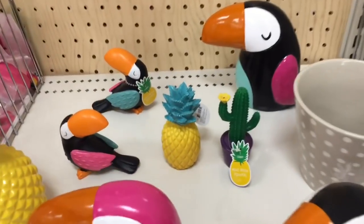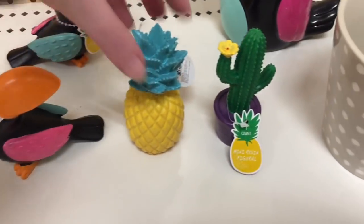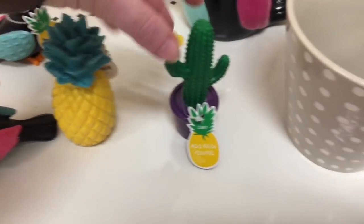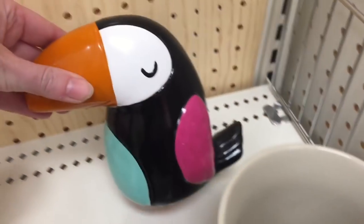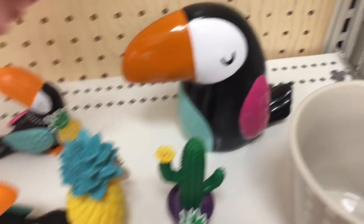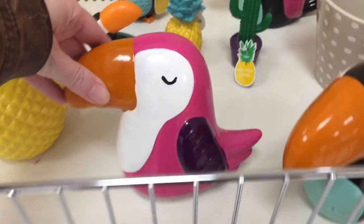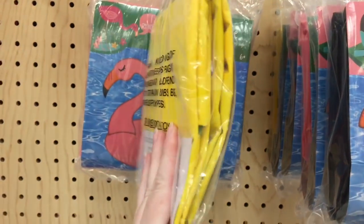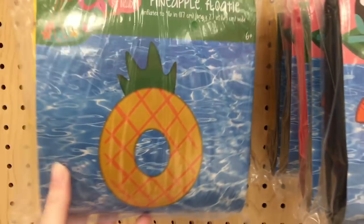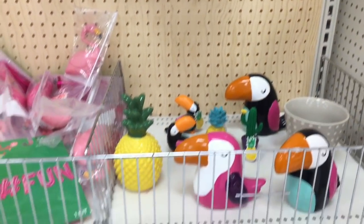Hi guys, today I'm on my toy hunt. Right now I'm at Target in the dollar section and they have these cute little figurines. The pineapple is adorable, the cactus - they're called little solid resin pieces. Look at the toucan, so adorably cute. They have a big pineapple, so they have the larger ceramic figures and then the smaller resin pieces. And they have some floaties - look at the pineapple donut float, isn't that awesome? I love the pineapple float.